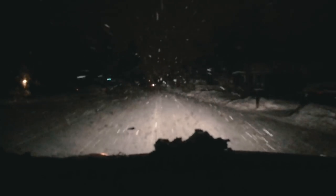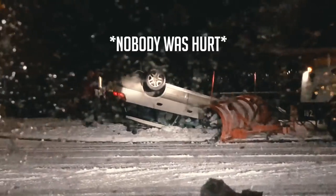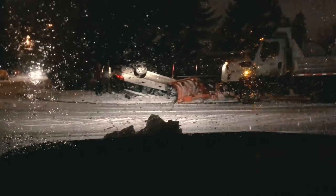Coming at you guys today from the Lolo National Forest here in Idaho. Got a little bit of snow on the trees — the snow from Missoula this morning was actually way gnarlier. Hell yeah, winter's finally back in Montana. Check out how slick it is today — there's a Subaru on its head. But today is the day we're gonna compare the iPhone X to the Canon 6D for portraits.